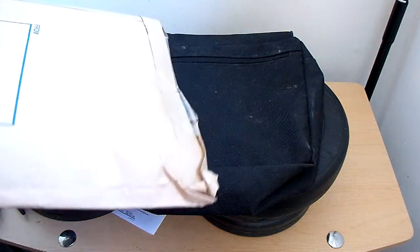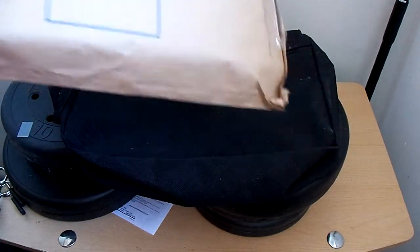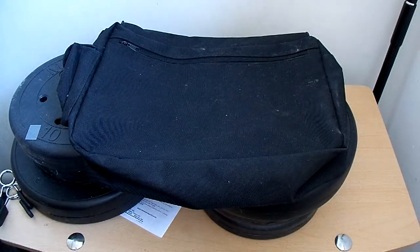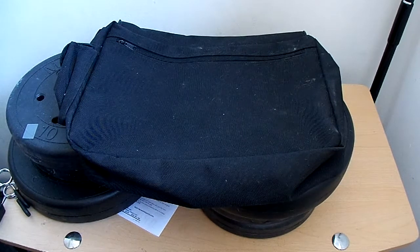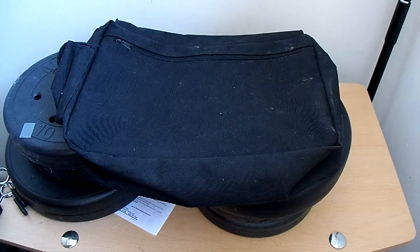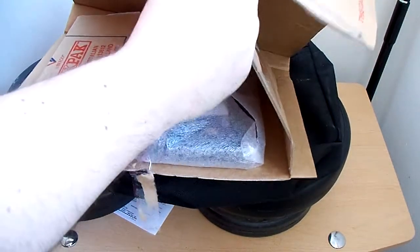I'm a little worried because the FedEx box looks like it was a little damaged, a little sat on. So hopefully this is from Perth and hopefully it's packaged well enough that nothing was damaged.